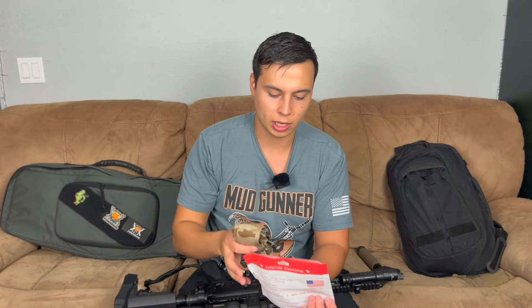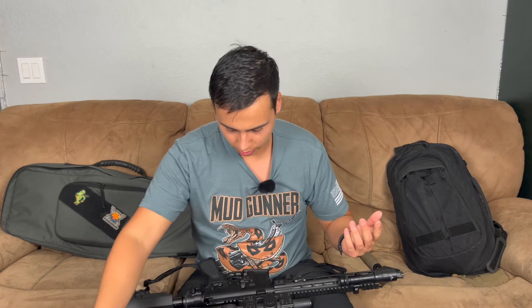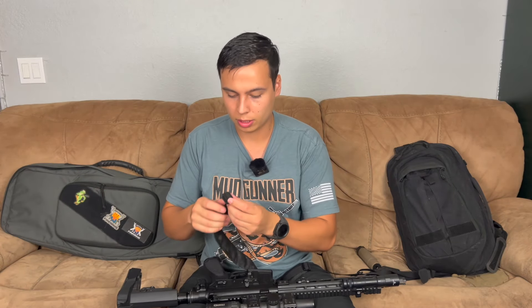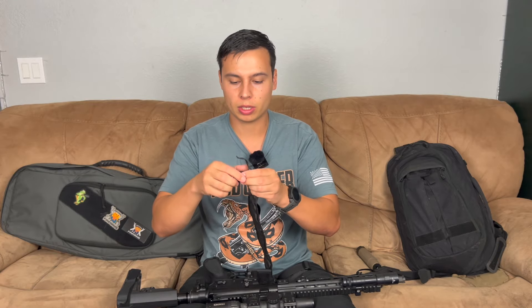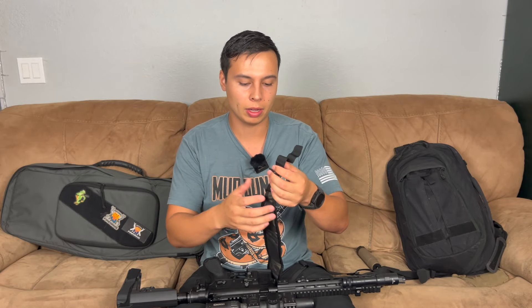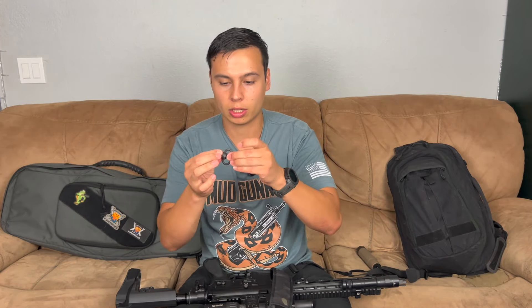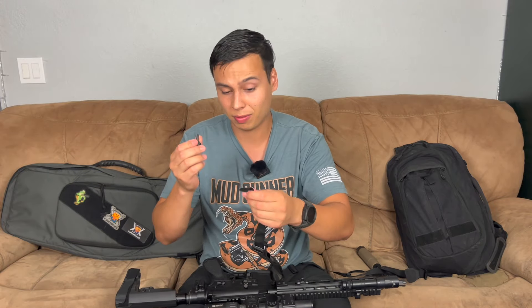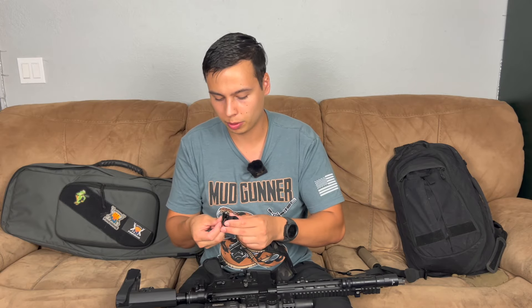I can't speak to the quality from actually using it yet — this is kind of like an unboxing — but it looks nice. It's got adjustments and it's lightweight. You have plenty of space to adjust it but not an overkill amount of nylon. I like having quick-detach points, and these are US-made. You can find some really cheap QD points out there, so it's good to get a high-quality American-made one.